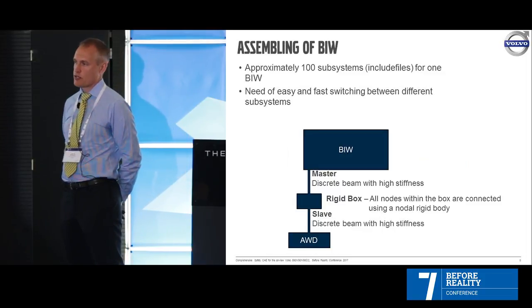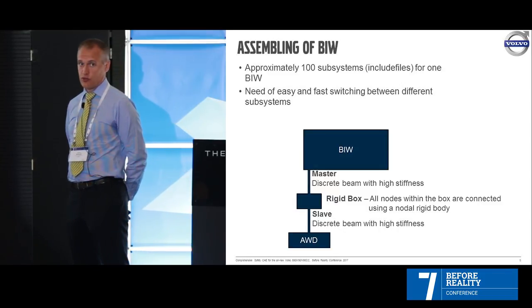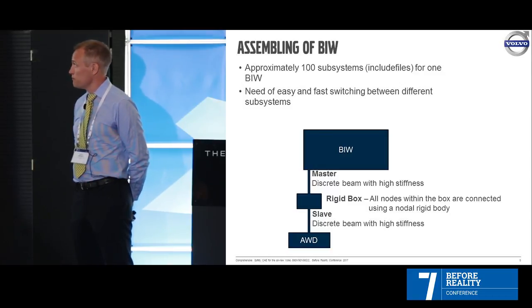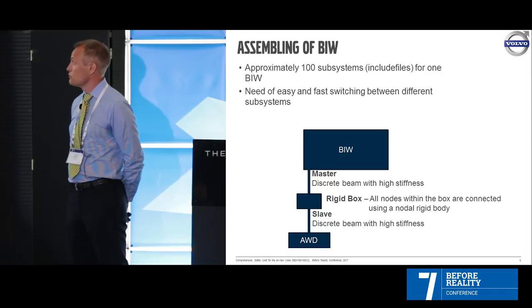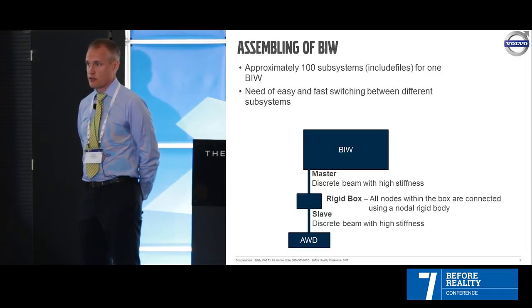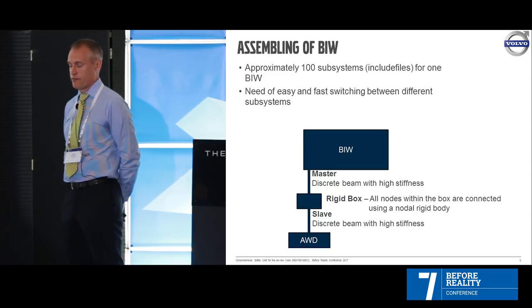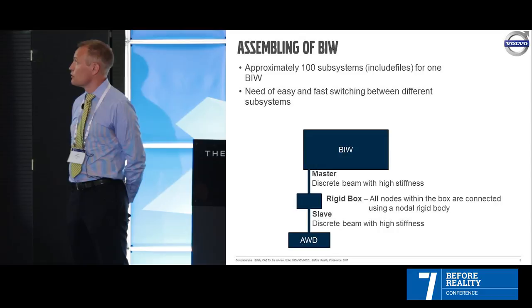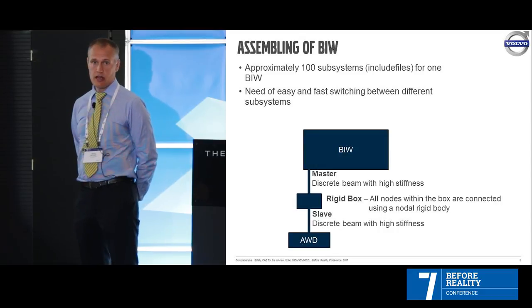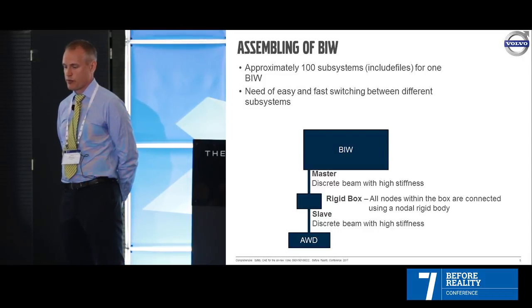Then we come to the assembly. We use a lot of include files and have to bond them together. We have about 100 subsystems for one body in white — that's the largest part of the car, the steel cage. When you have a lot of subsystems — belts, engines, everything that sits on the body in white — you need an easy and fast way of switching between different subsystems.